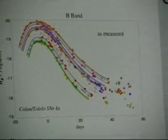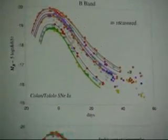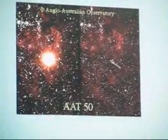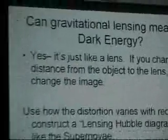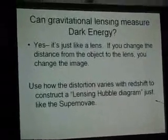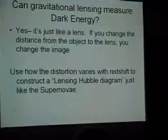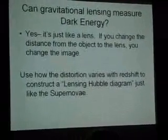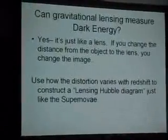Every supernova looks like every other supernova, with the exception of one or two — there was one publicized a few months ago, but almost all of them are the same. The idea is that you can plot them on a magnitude versus redshift diagram — a distance versus velocity plot — and sure enough, they all lie above the contracting universe line. So the question arises: can gravitational lensing measure dark energy? Yes. The reason is that gravitational lensing works just like a normal lens — if you change the distance of an object from the lens, you change what image you get.